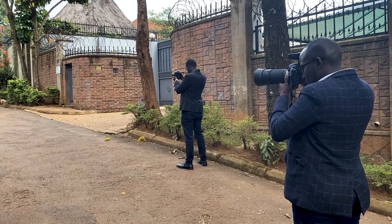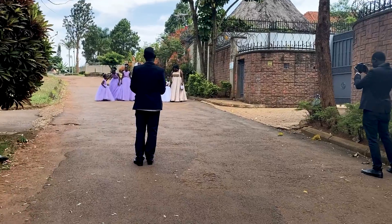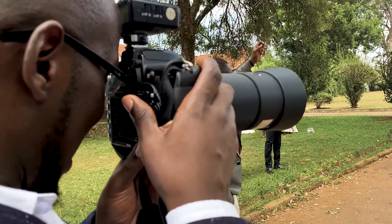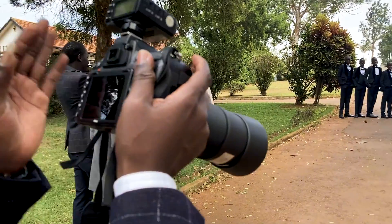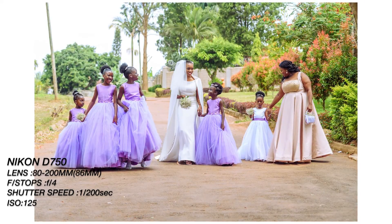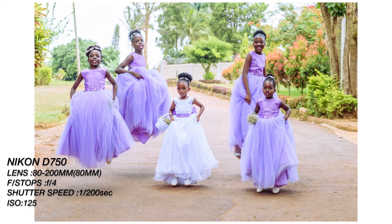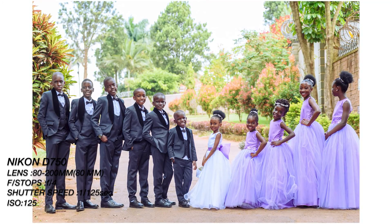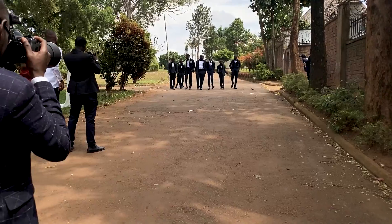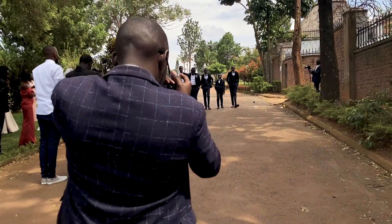When all the pictures at church are done, we move on for the photo session. For this particular one, they wanted to use a more rustic road street photo shoot setting. During this session we get a lot of group shots of the entourage first, and then after those we move to the bride and groom.